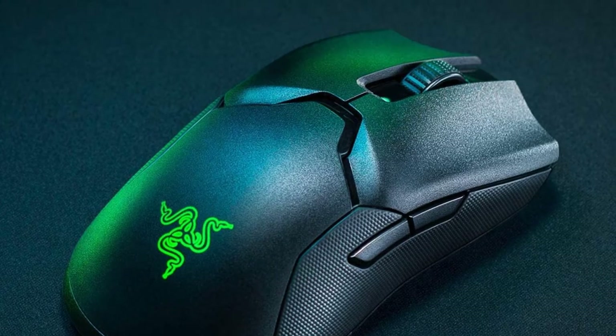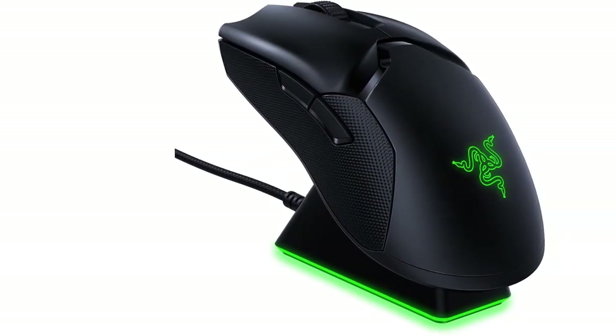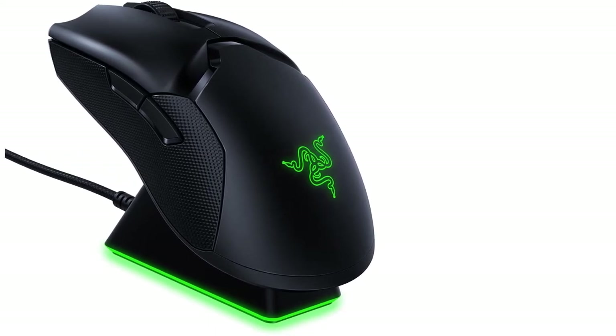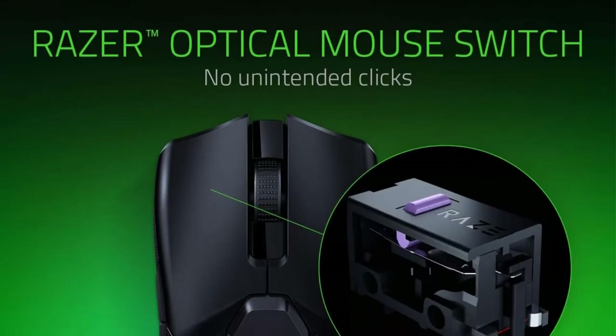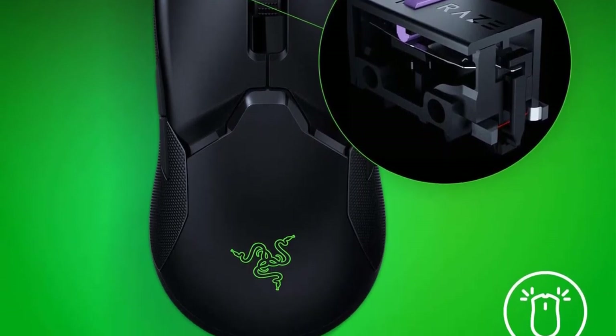Also, its charging cable uses an older micro-USB port instead of a newer USB-C standard, which may be disappointing for some users who prefer the USB-C connection. With that said, it's an excellent gaming mouse, and it's one of the best wireless mice we've tested.